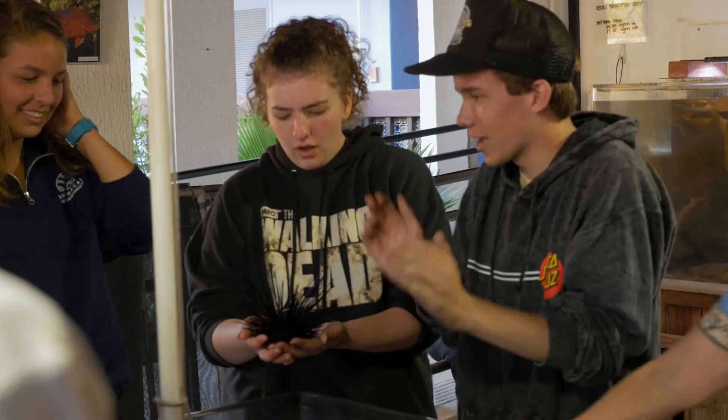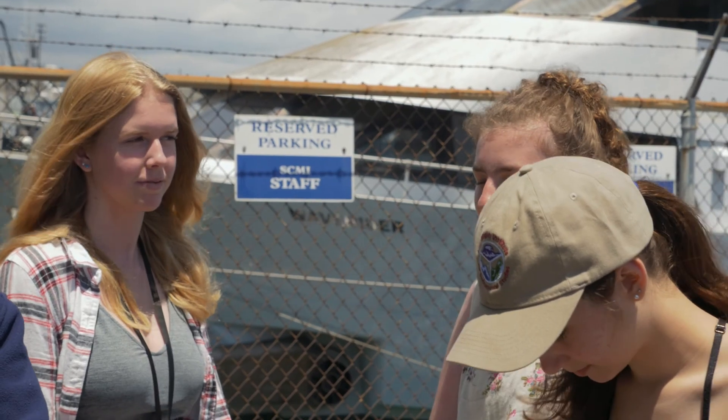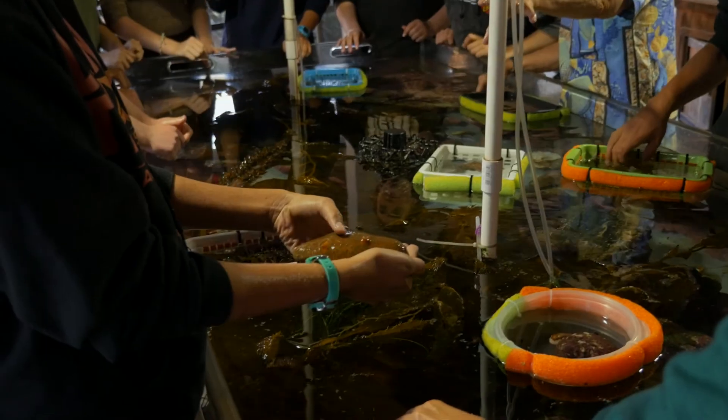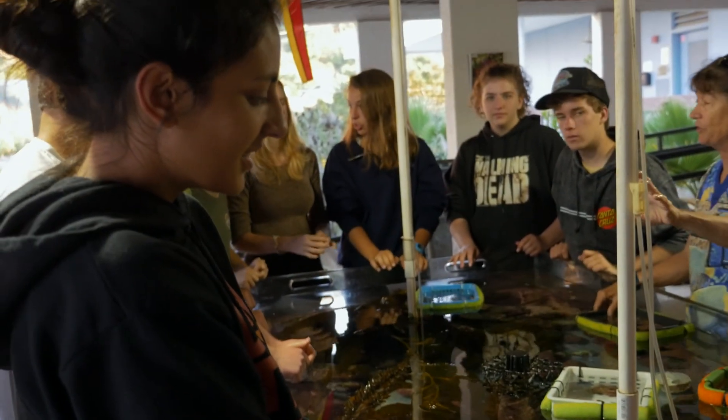There were species and algae in the touch tank that day — like the sea urchin and the sea hare. It was just really fun to touch them and hold them.